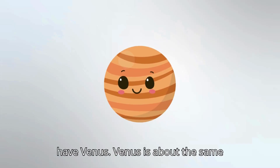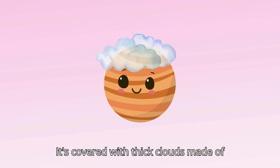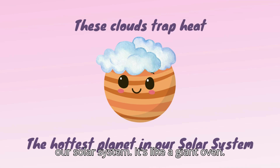Next, we have Venus. Venus is about the same size as Earth, but it's way hotter. It's covered with thick clouds made of sulfuric acid, and these clouds trap heat, making Venus the hottest planet in our solar system. It's like a giant oven.